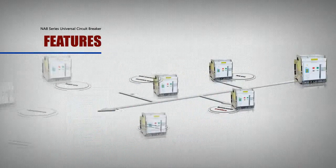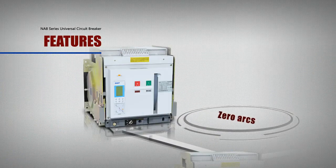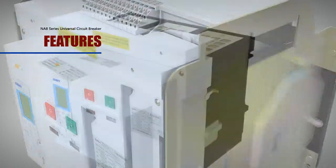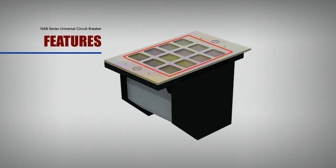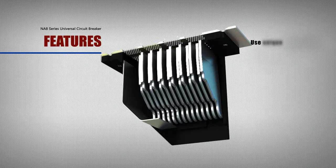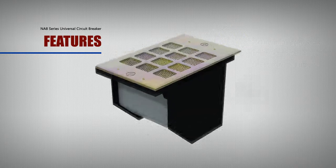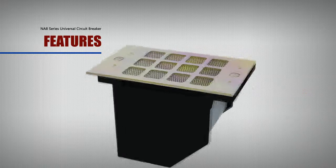Feature: Zero Arcs. The N-A8 series arc extinguishing system incorporates Krybrose filter grids and uses unique aerogenesis insulating mediums with a shorter arcing time, truly realizing zero arcs.